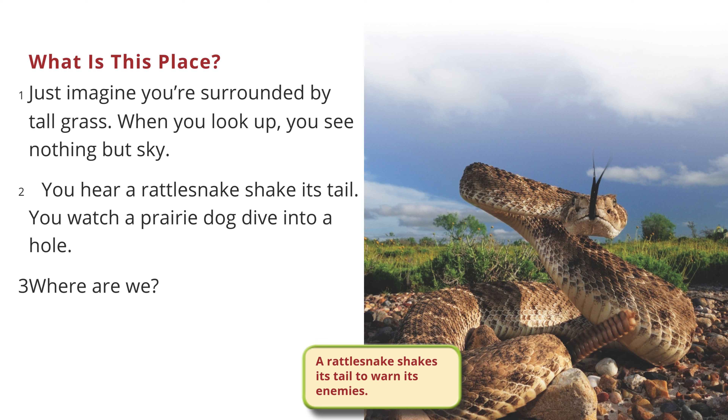You hear a rattlesnake shake its tail. You watch a prairie dog dive into a hole. Where are we?